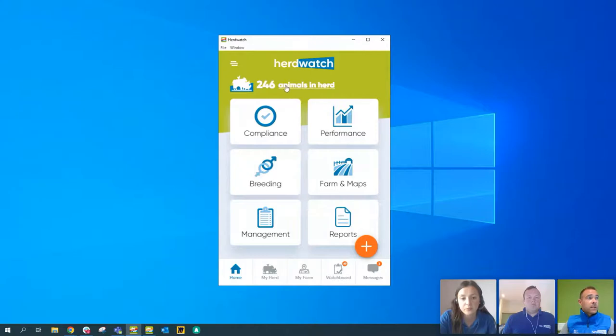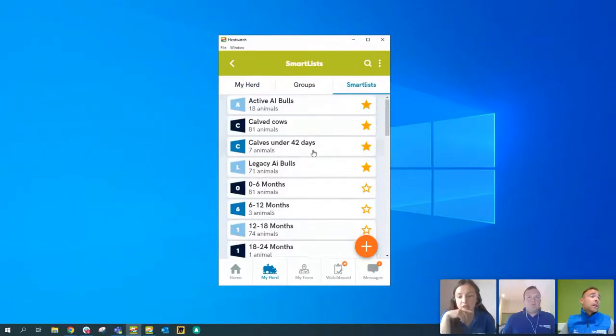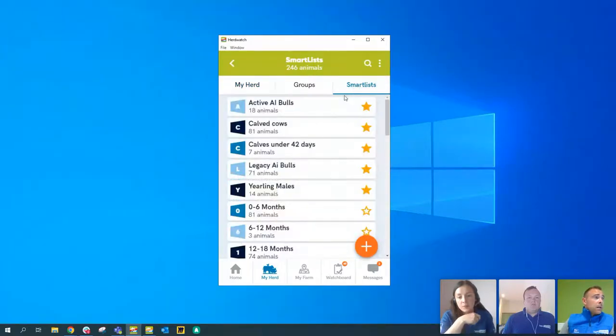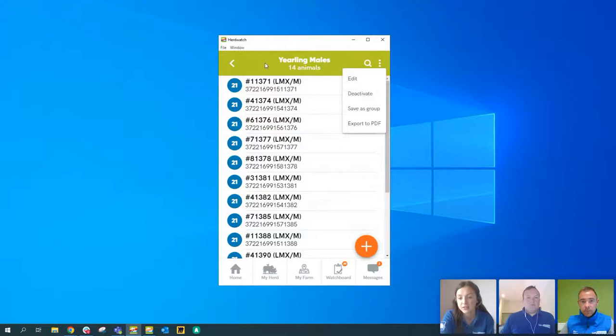The smart list lives on the home screen in your herd list — it's alphabetical, but you can favourite it to keep it at the top. You can also save the smart list as a group, which is very handy. For example, if you had maiden heifers coming in every year, they'd automatically pull into a list, and if you wanted to dose them, you could hit the three dots, save as a group, select that group, and record the treatment — say, a medicine given on a certain date. That cuts down on having to find individual tag numbers and lets you quickly record treatments without going searching for tags.